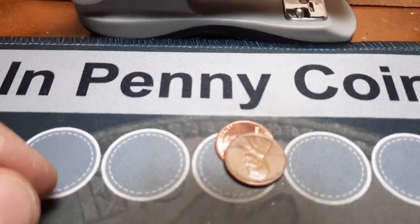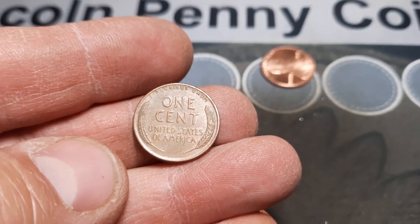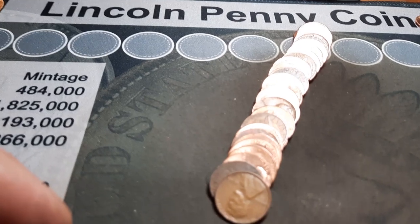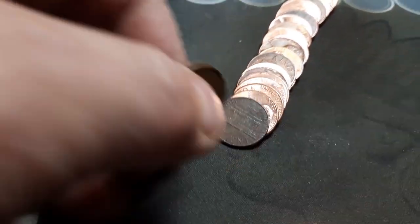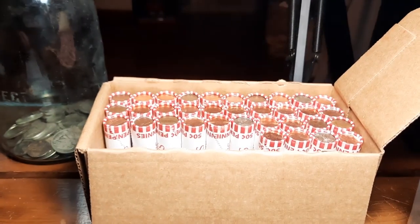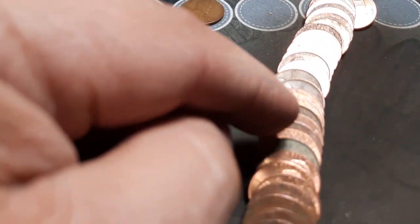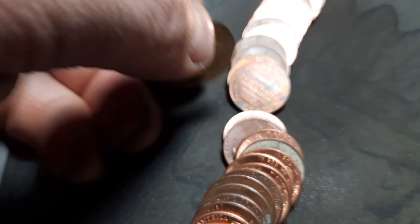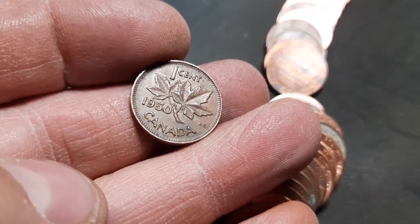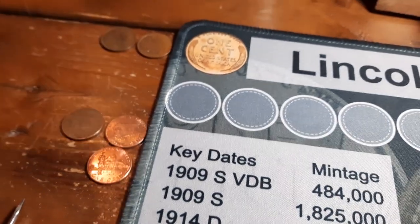Same roll at the opposite end — same result: 1957 D, number two of the hunt. Roll number eight, wheat penny number three of the hunt — number 19, 1948, a lot of Philly. Roll 16, and we got an older Canadian here. Looks like it's going to be a King George VI — it is. That is pretty cool. We have a 1950. Awesome — second Canadian to go with one I picked up earlier.